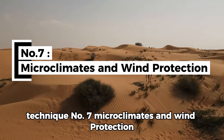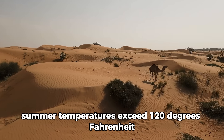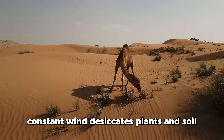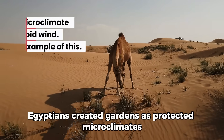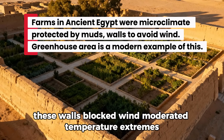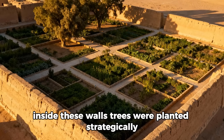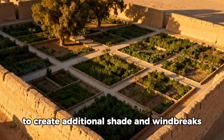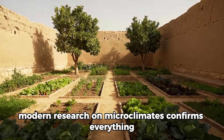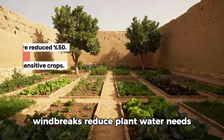Technique number seven: Microclimates and Wind Protection. The Egyptian desert is harsh — summer temperatures exceed 120 degrees Fahrenheit, winter nights can freeze, and constant wind desiccates plants and soil. Egyptians created gardens as protected microclimates. Walls built from mud brick or stone surrounded gardens completely, blocking wind, moderating temperature extremes, and creating shade patterns that protected sensitive crops. Inside these walls, trees were planted strategically to create additional shade and windbreaks. The result was a garden environment dramatically different from the surrounding desert. Modern research on microclimates confirms everything Egyptians practiced: windbreaks reduce plant water needs by up to 50 percent.